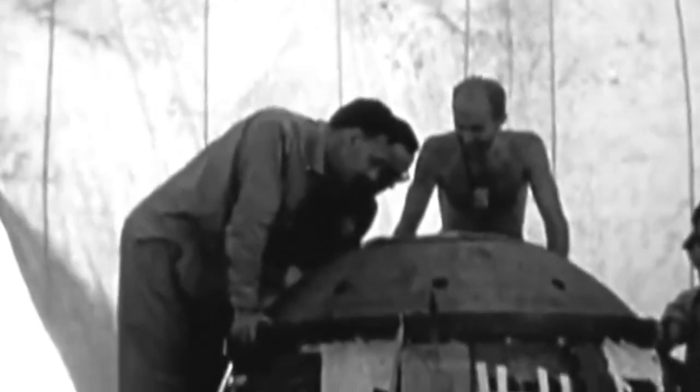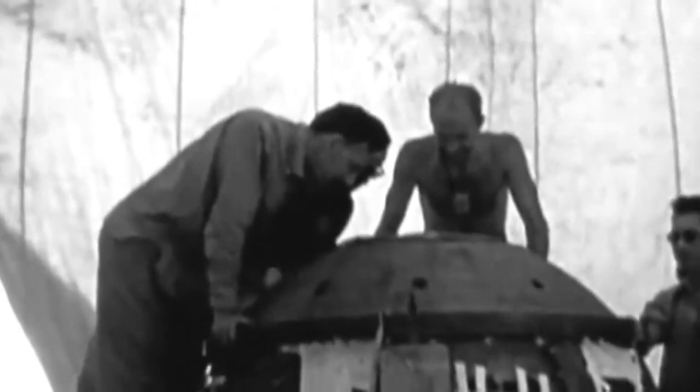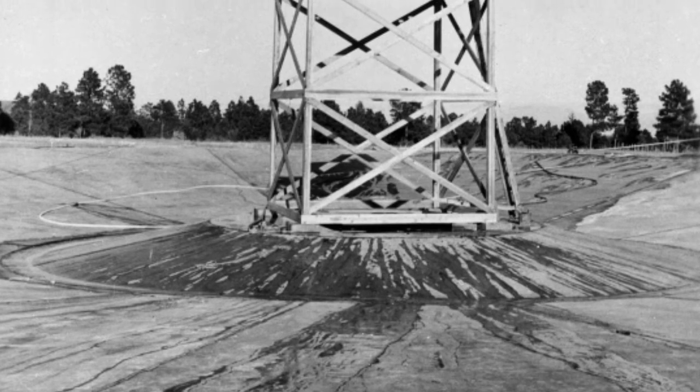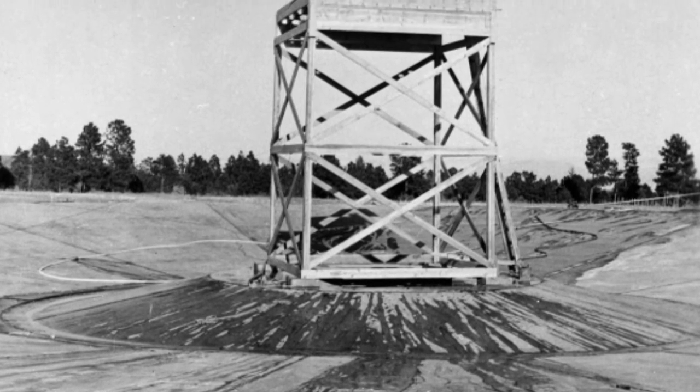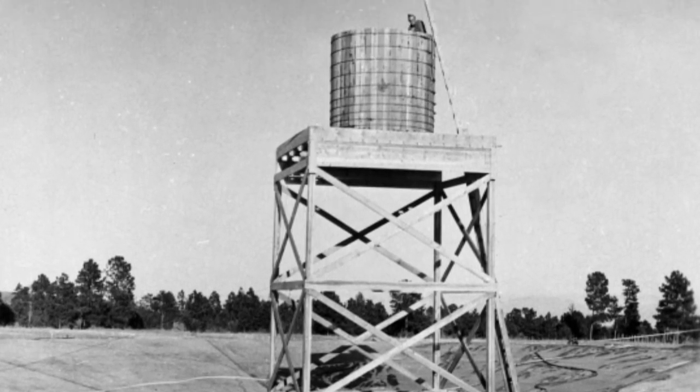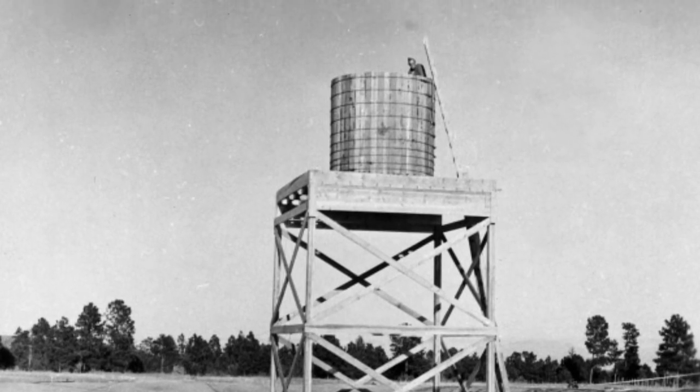One of the ideas they had was to build a huge concrete dish or bowl, fill it full of water, and put the tower where they would test the Trinity device in the center of this big pool of water. If it didn't produce the kind of explosion they were looking for, the explosion would suck up the water out of the bowl, engulf the material, and bring it down within this large water reservoir. Then you could drain that down to a central area and recover that material.